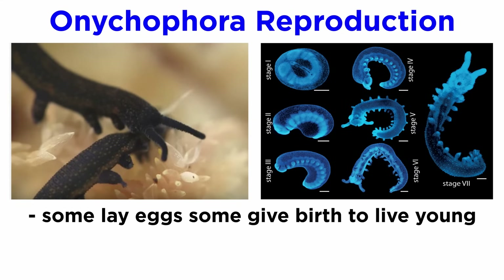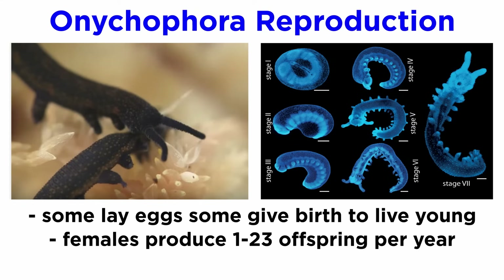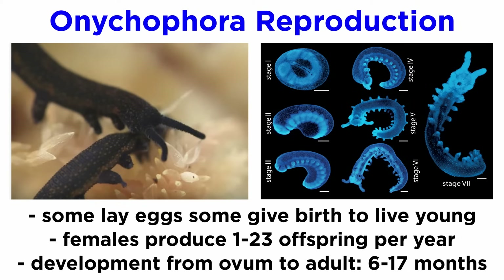Some species lay eggs, while others hold eggs within their bodies and give birth to live young, and still others simply bear live young. Females have been found to give birth to one to twenty-three offspring per year, and the development from fertilized ovum to adult takes between six and seventeen months. The offspring directly develop into miniature forms of their parents and lack a larval stage.